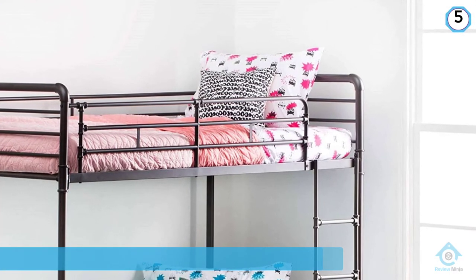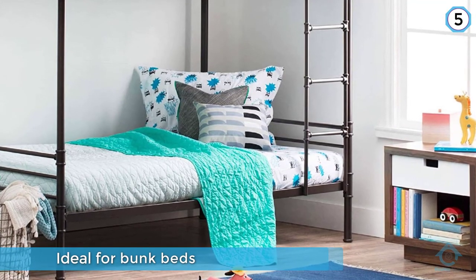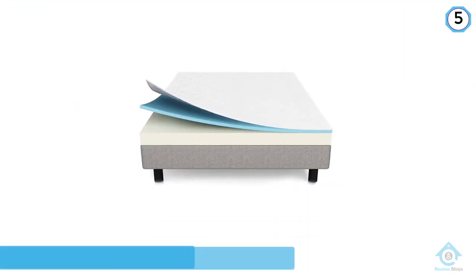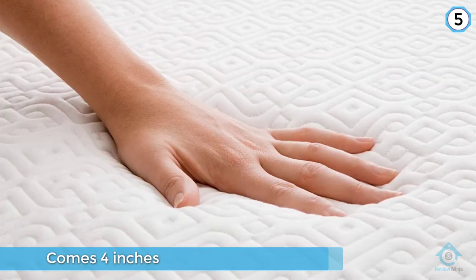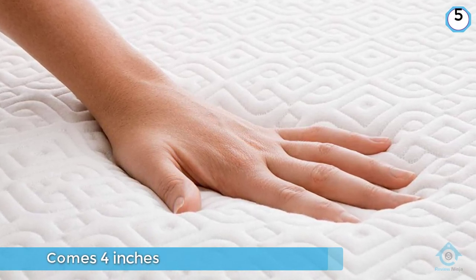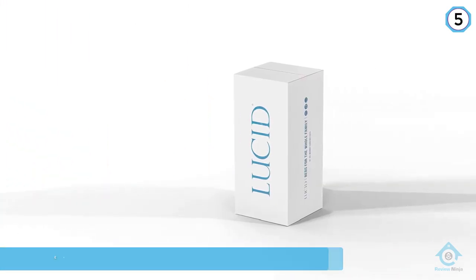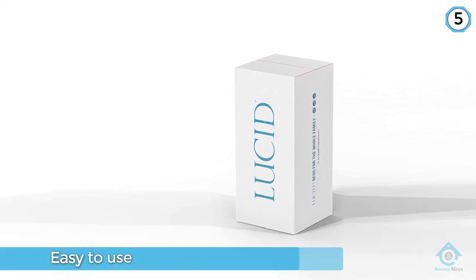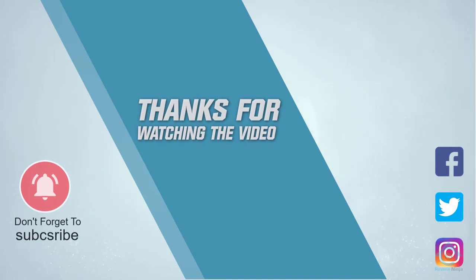The low profile of this mattress is ideal for bunk beds because it won't peak up over the guard rails. It may be too low profile though, as some people have reported that the mattress didn't puff up any higher than four inches when it should be five inches tall. For more details, click the link in the description. Thanks for watching the video.